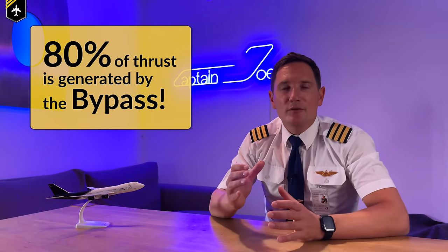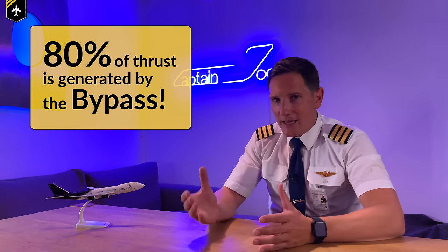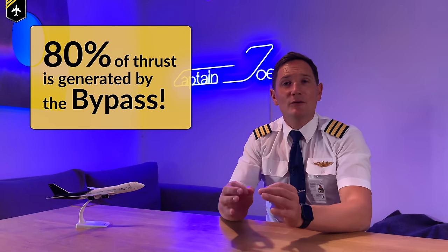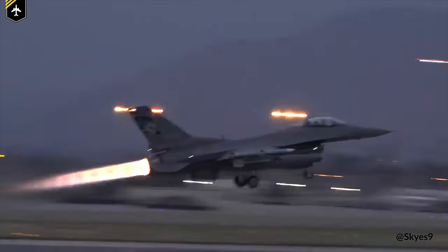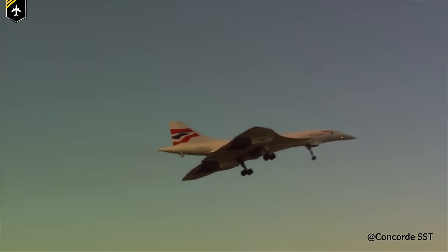In modern turbofan engines, over 80% of the thrust is solely provided by the bypass. How is that possible? How can a fan that just pushes cold air around the actual engine provide far more thrust than the high-tech mix of compressors and turbines that burns fuel and air at temperatures sometimes even higher than the melting points of the components themselves? Well, the answer is simple: the bypass ratio. To increase thrust, we can either accelerate our air faster, or put more air through the whole thing. Trying to increase exhaust velocity leads to inefficient military solutions such as afterburners — hence Concorde.